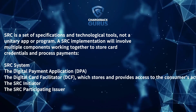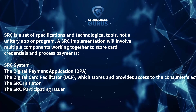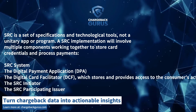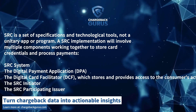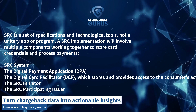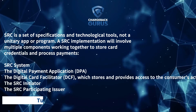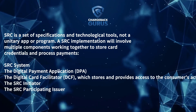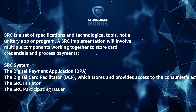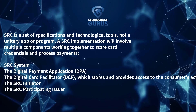The SRC system coordinates the activities of the lower-level components. The Digital Payment Application, or DPA, is the software through which the consumer interfaces with the SRC system. The Digital Card Facilitator, or DCF, stores and provides access to the consumer's actual payment credential data. The SRC Initiator collects and transmits data between the DCF and the merchant so that the payment can be processed. And the SRC Participating Issuer enrolls cardholders in SRC.